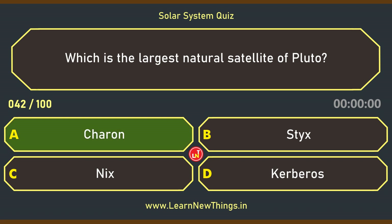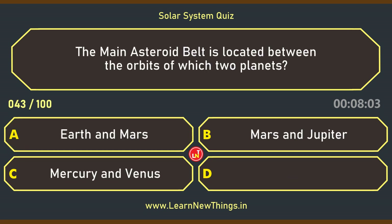Which is the largest natural satellite of Pluto? Charon. The main asteroid belt is located between the orbits of which two planets? Mars and Jupiter.